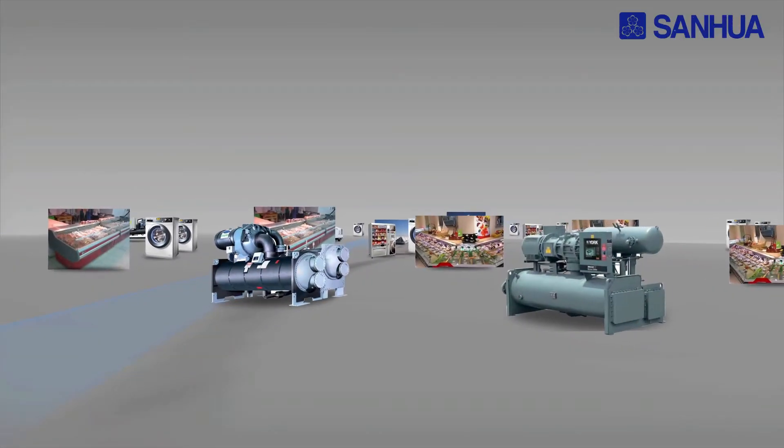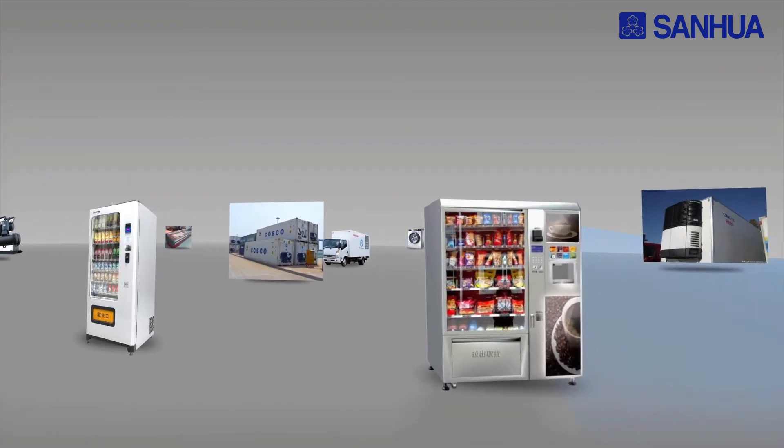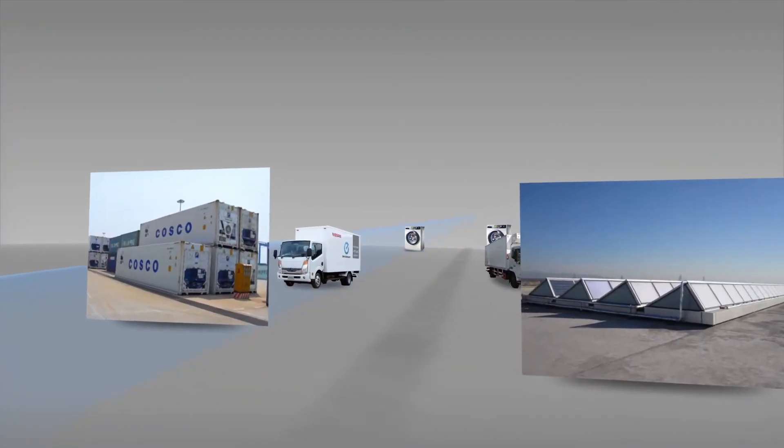With high efficiency and eco-friendly performance, Microchannel is even more competitive in chillers and refrigeration markets.